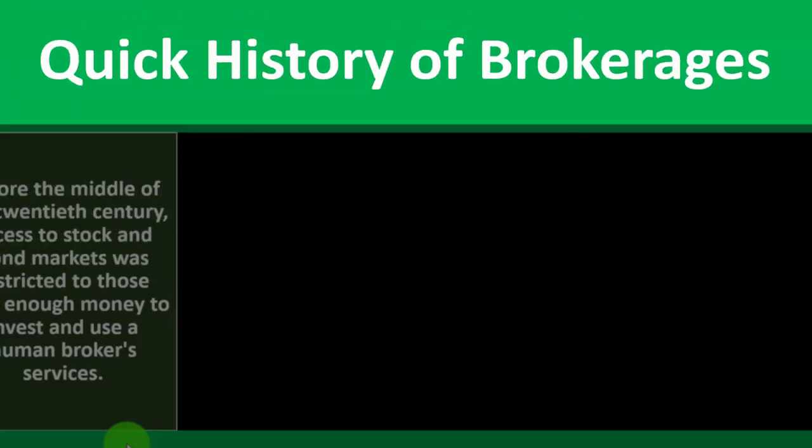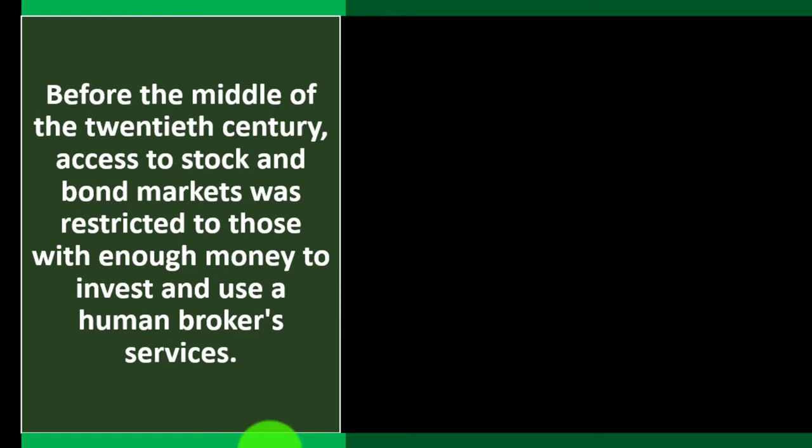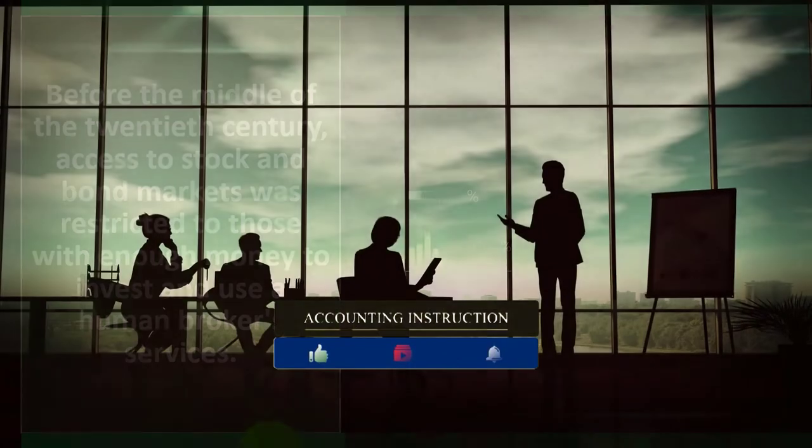We'll start with a quick history of brokerages to get some background and understanding. Before the middle of the 20th century, access to stock and bond markets was restricted to those with enough money to invest and to use a human broker's services.